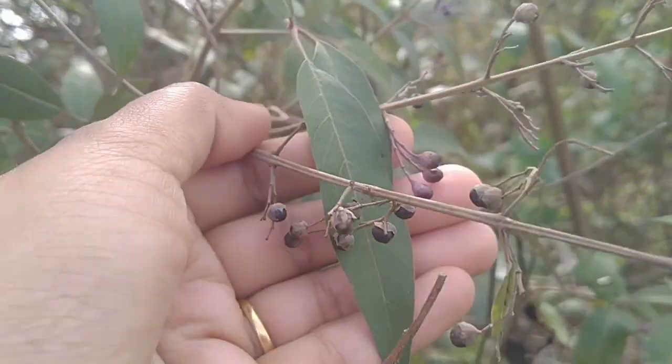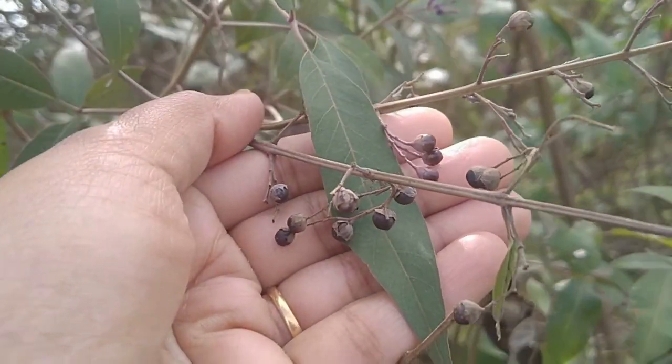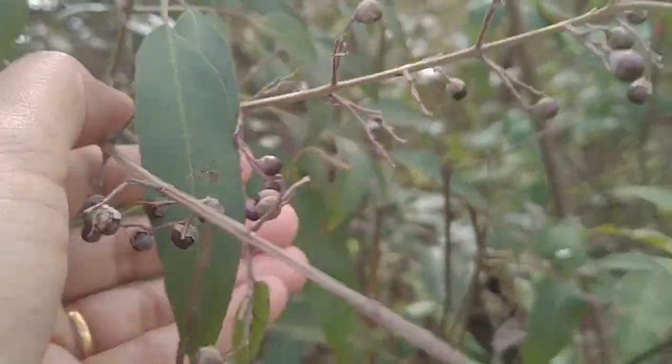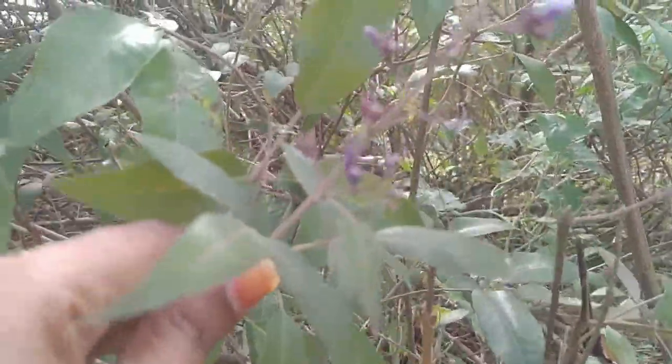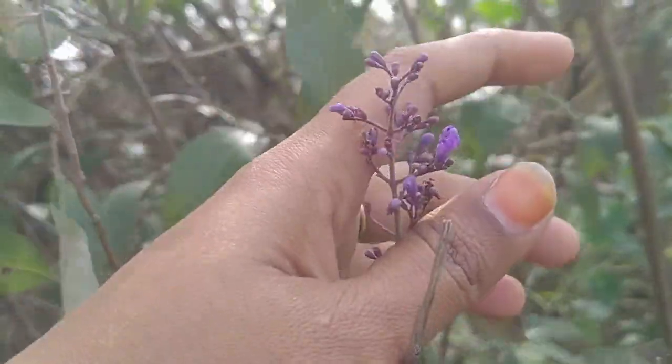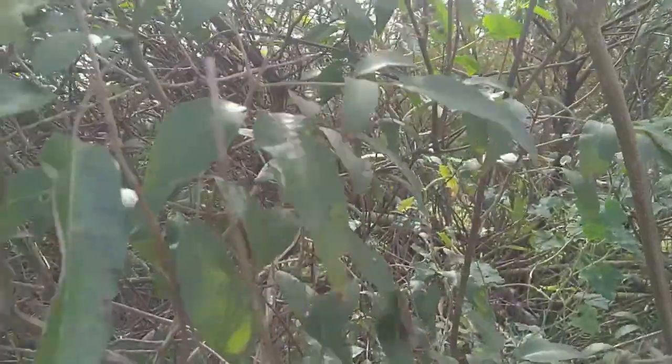These are chase tree seeds — they look like black pepper and their color is a darker shade of burgundy. These purple colored flowers are the identity for this chase tree, and only based on these flowers and its leaves can we identify this tree.